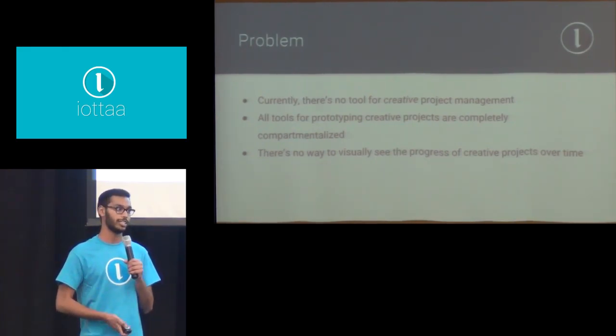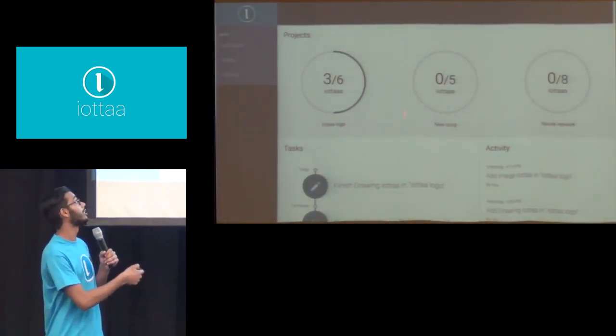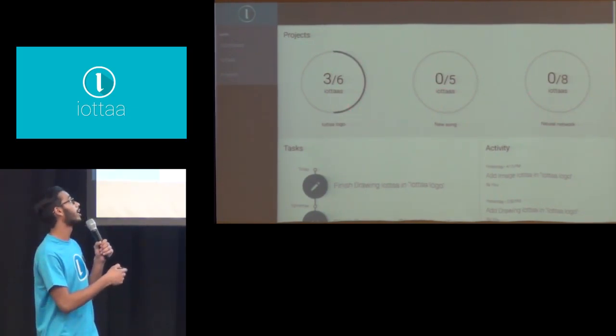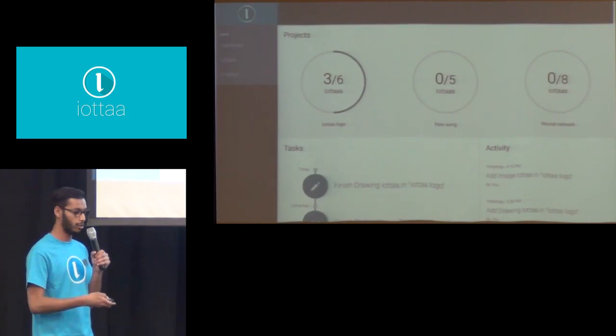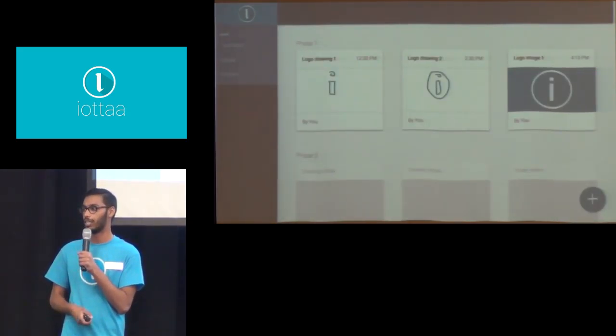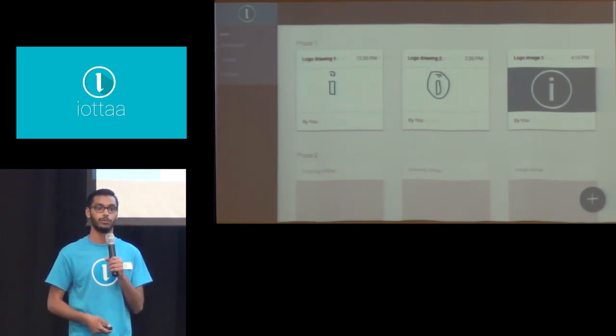Let me walk you through a very simple use case to see how it works. Here's the dashboard. As you can see, I've started these three projects right here. Let's say I'm a graphic designer working on a project right now. I can open up my project and see I have three IOTAs in there. As a multimedia network, it can be a drawing, an image, or actually whatever you'd like — whatever is most convenient for you.